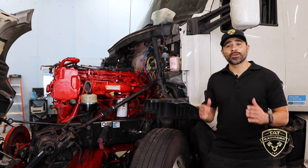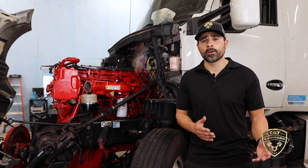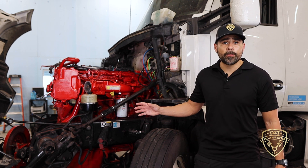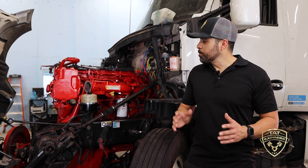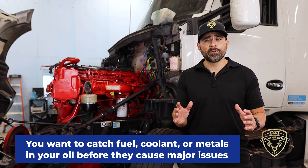This truck came in with coolant going into the oil — this is a very common problem we see across all platforms. I want to share what you can do to keep this from happening. I would suggest running an oil analysis when you're doing your oil changes, pulling oil to make sure you don't have any contaminants — no fuel, coolant, or metals in your oil. You want to catch this before any major problems happen.